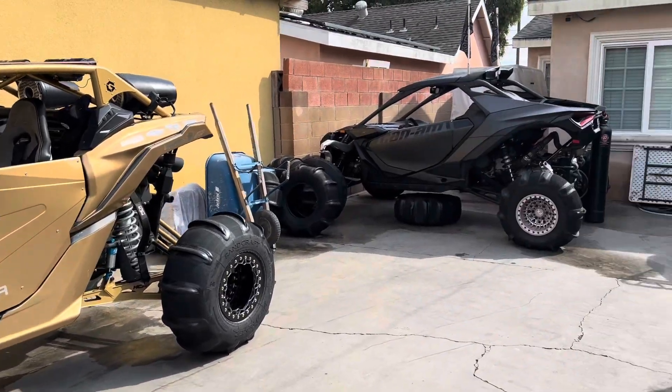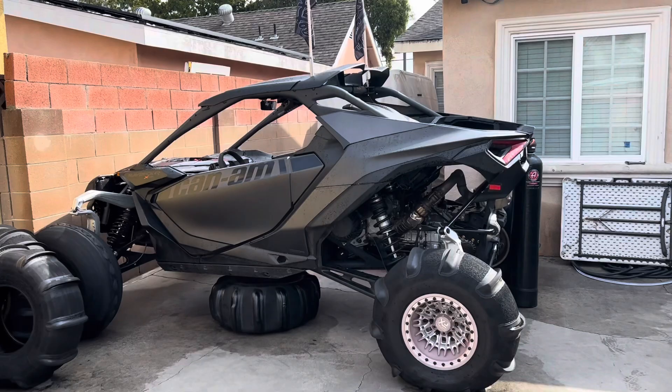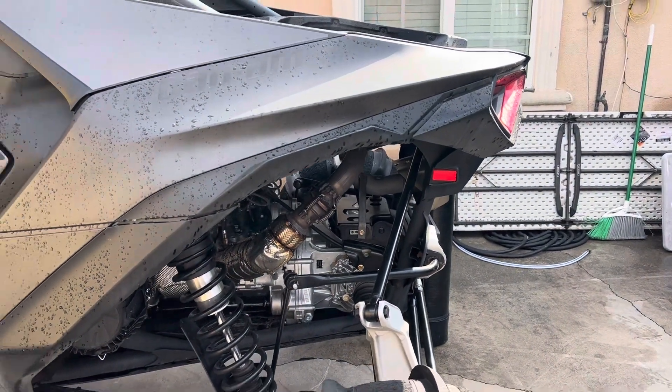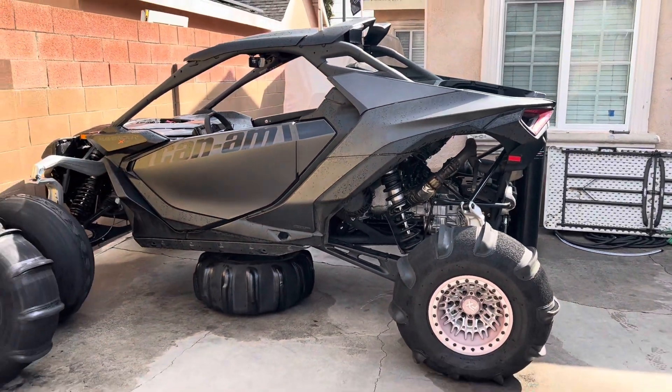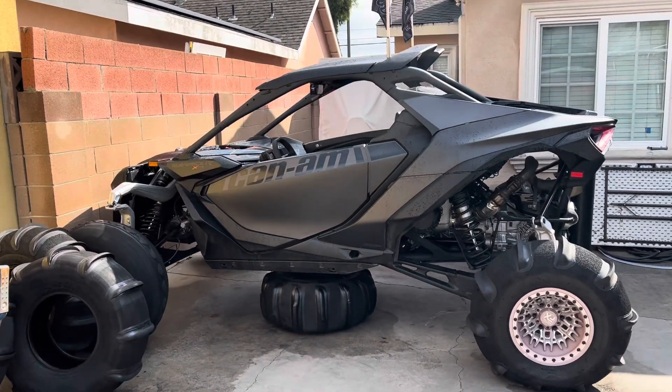Maybe we can put it up against the Maverick R. The Maverick R just has wheels and tires. I did a little muffler delete — it is pretty loud. I'm going to look into finding somebody who has a good muffler out there. It has whips, nothing major.